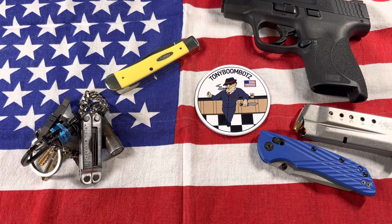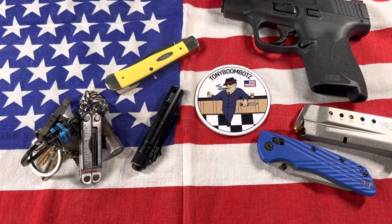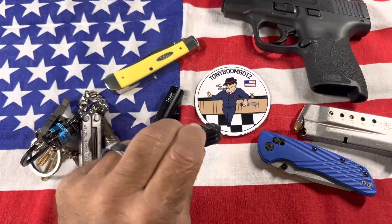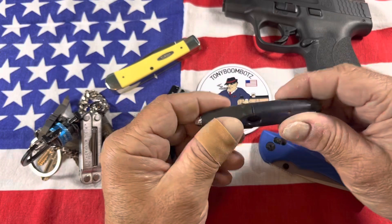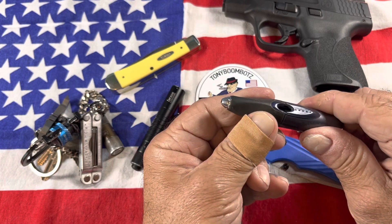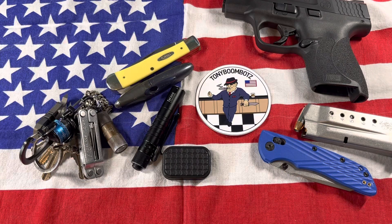In my left front pocket I have an Olight I3T. I have a little fidget toy — always have this with me. And I've got an old pen from the 90s, it's a Cross Ion. It's a cool little pen: you pull it out, it comes out; push it in, it closes up. Works great, always have that with me.